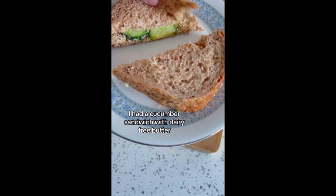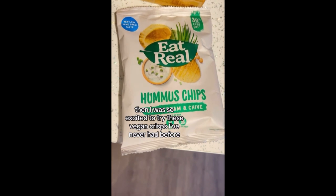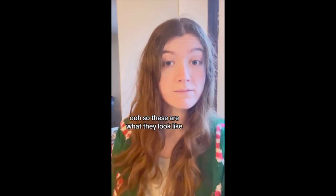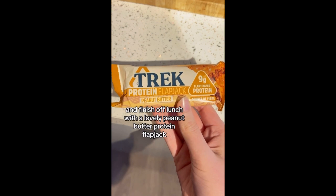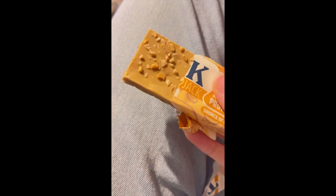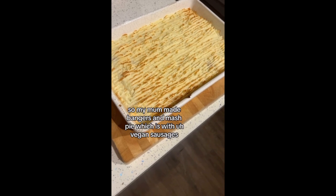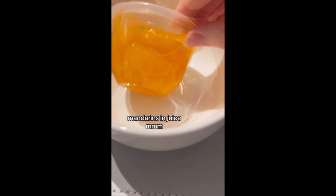To begin with I had a cucumber sandwich with dairy-free butter. Then I was so excited to try these vegan crisps that I've never had before — so these are what they look like. I finished off lunch with a lovely peanut butter protein flapjack. My mum made bangers and mash pie with vegan sausages, and for dessert, mandarins in juice.